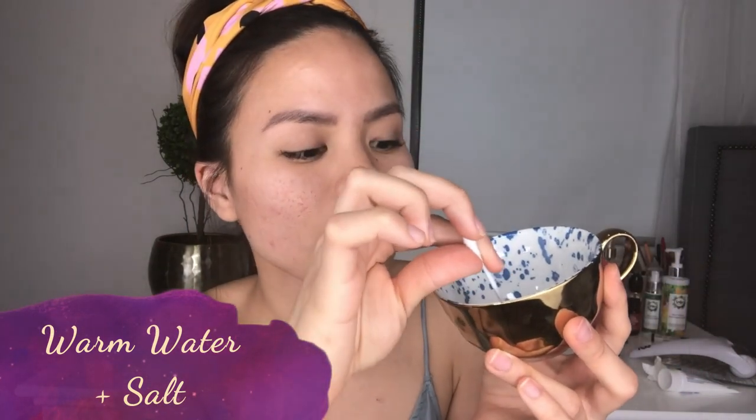My next favorite spot treatment is a simple home remedy: warm water mixed with a tablespoon of natural salt in this cup. I just dip a cotton tip in it and dab it directly on my spots. I don't overdo it because salt can really dry out the skin and cause you to produce extra oil — I only do this about twice a day so I don't irritate my skin further. And that's my top five spot treatments!